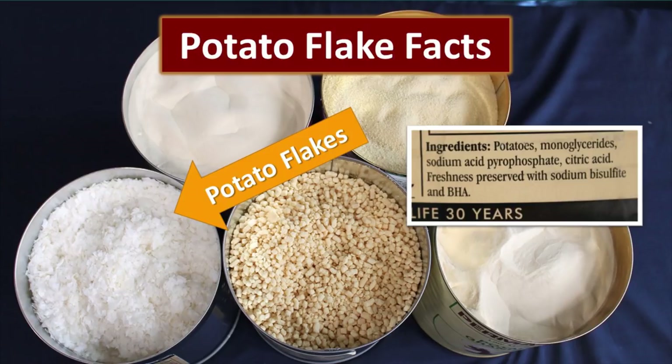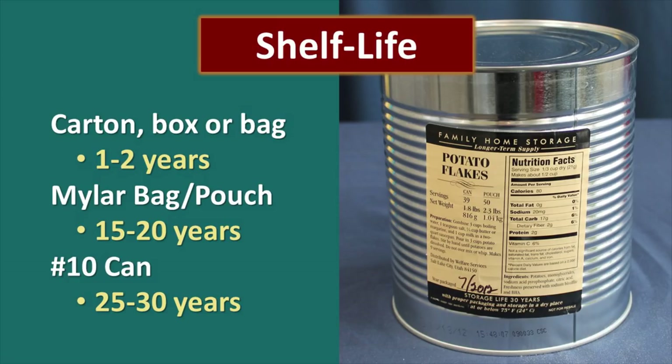Today we're going to talk about potato flakes. The shelf life varies depending on the packaging. If you purchase potato flakes in a carton, box, or bag at your local market, those have about a one to two year shelf life depending on how they're stored, and they're fantastic for your short-term food supply. But for emergency survival food storage, you'll need to package them differently. In a mylar bag or pouch the shelf life is 15 to 20 years. In a number 10 can you're looking at a 25 to 30 year shelf life.